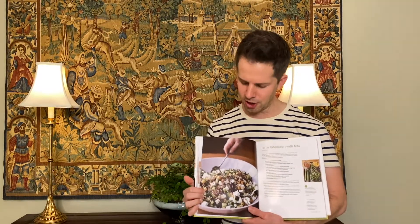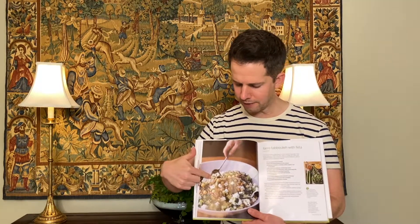We have been cooking a ton at home, making probably the same recipes over and over again and getting into a rut. Yesterday I pulled out cookbooks and was going through them, and I saw this recipe for farro tabbouleh with feta and was like, 'That's it!' — what a great fresh perspective on a summer dish.